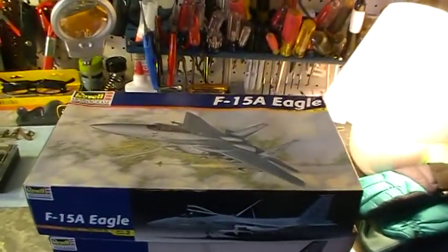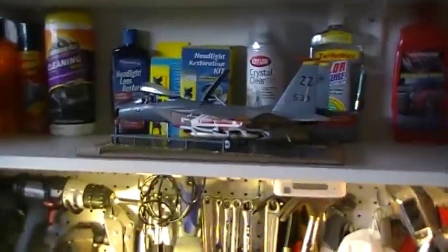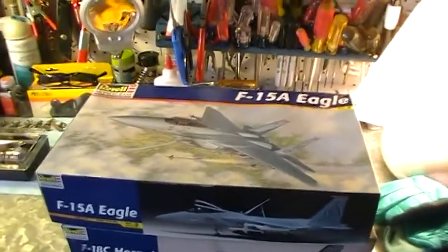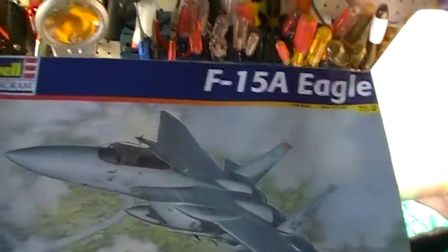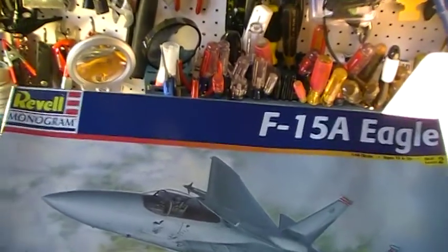Next, I have my F-15C Eagle, which is right over there — you guys can see it. I also have a companion to it, the F-15A Eagle, which hopefully when built will be going with that F-15C. I've been holding this one for a long time. These are all Revell Monogram kits.